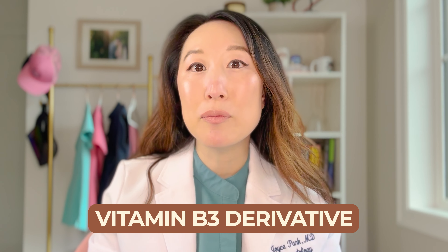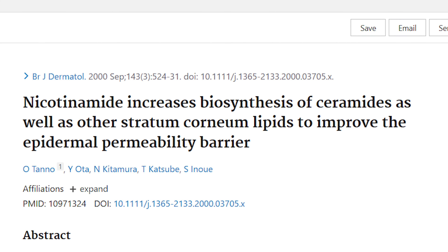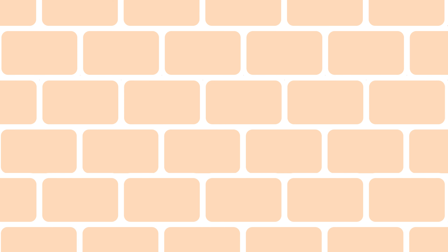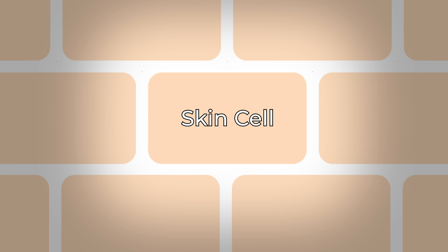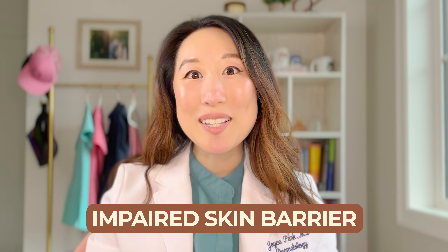What is niacinamide? Niacinamide is a derivative of vitamin B3 and it actually plays a really important role in the body, and specifically in the skin. Studies have shown that niacinamide increases levels of ceramides as well as free fatty acids. Ceramides are kind of like the mortar — the glue — that holds the bricks, which are your skin cells, together. When your skin is low on ceramides, you can think of that as having an impaired skin barrier, where you have cracks and holes in the wall that is your skin.